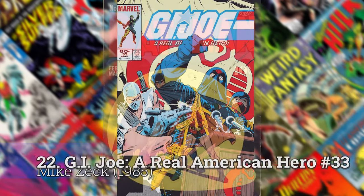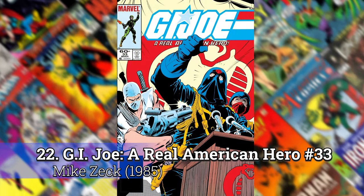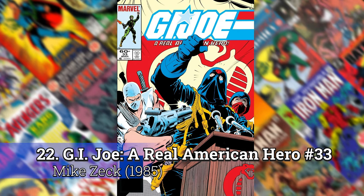Number 22: G.I. Joe, The Real American Hero, number 33 by Mike Zeck.